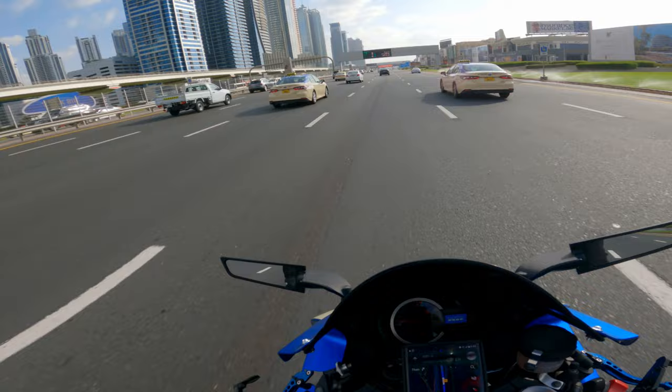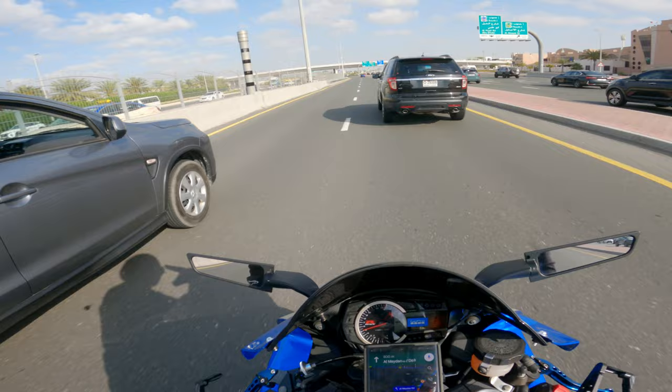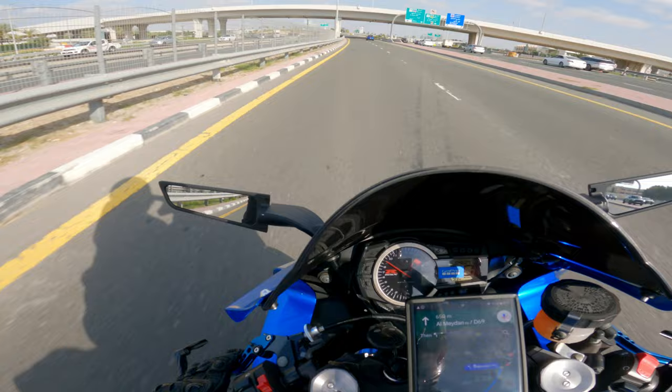Even though it is sunny, the weather is amazing. Both of these guys are taking up the road. The weather is very good. Oh, that's the new Z.